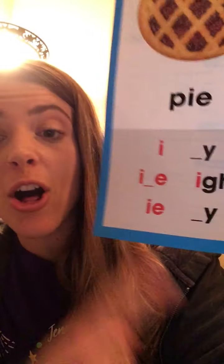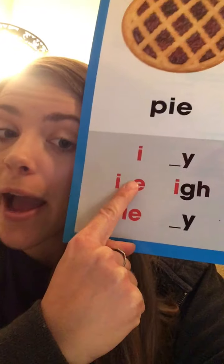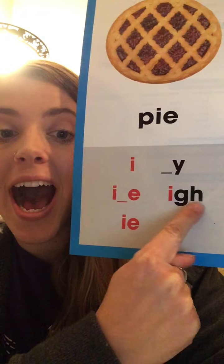Remember from yesterday, we have all these ways that can say I. First off, just the letter I can say I. Our I with our magic E can say I, because the E makes the I say its name. IE can say I, like pie. Y at the end can say I, and IGH can say I.